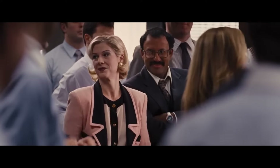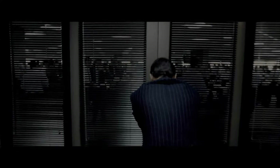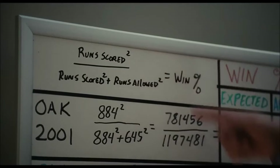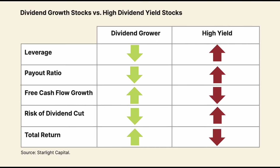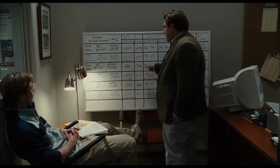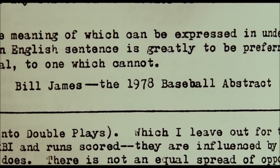To maximize the dividend snowball effect, focus on the sustainability of dividends by analyzing dividend coverage ratios and payout ratios — a lower payout ratio often indicates dividends can be sustained even during economic downturns. Look for investments in sectors known for stable cash flows such as utilities, healthcare, and consumer staples. Implement tax-efficient strategies by holding dividend-paying stocks in tax-advantaged accounts like Roth IRAs or HSAs. Balance your portfolio with a mix of high-yield and dividend growth stocks. Also take advantage of market dips to buy more shares at lower prices.